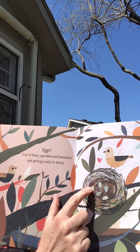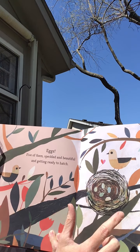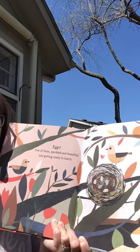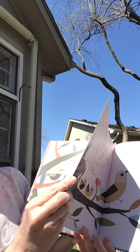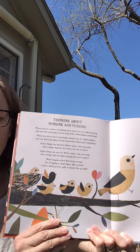Let's count them. One, two, three, four, five. The end. Oh, look at all the baby birds.